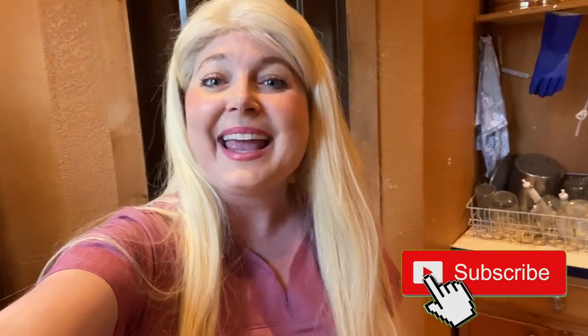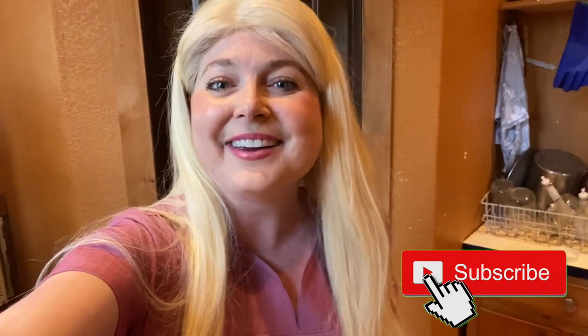Thank you guys for watching this video of all the cute Jersey cows. I even got to milk a cow today on this farm — having such a fun time. If you guys like this video, hit that subscribe button and hit the bell for when I post veterinary videos.